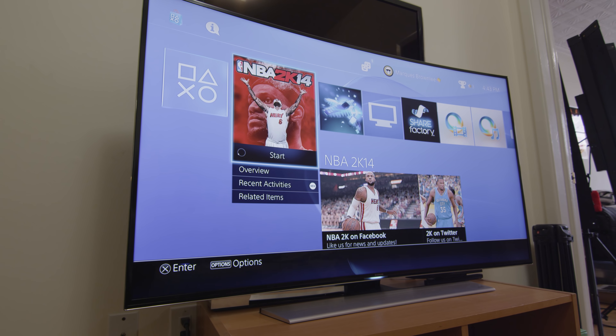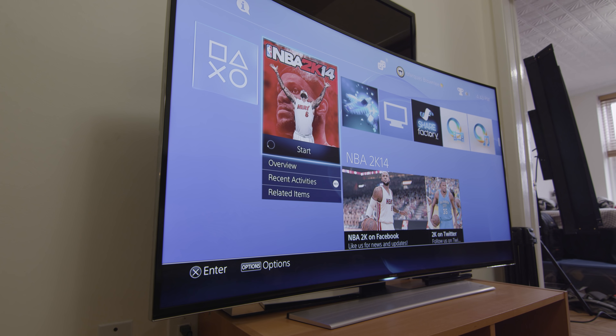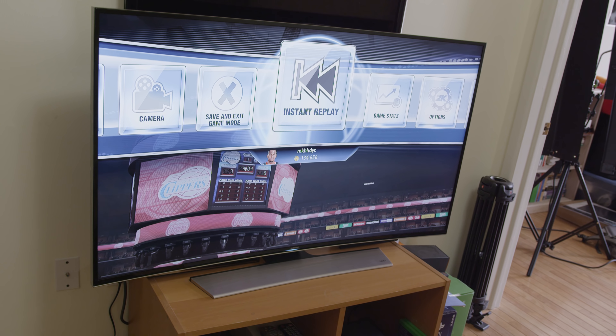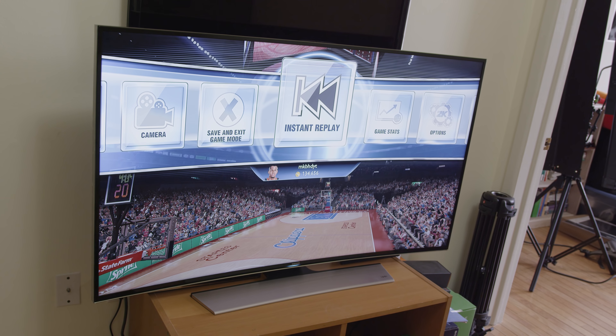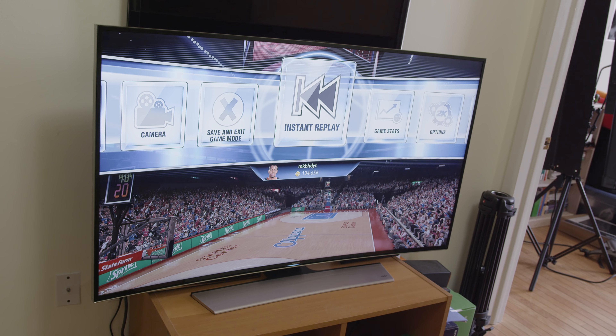But distortion can get a little bit weird. If you're looking at the TV from a weird angle, there's definitely a slightly smaller viewing radius where you want to be while looking at this screen. That doesn't mean you can't look at it from off-axis and see everything — it just means it's going to look a little bit weird from slightly different angles if you're trying to watch a movie and get the full cinematic experience.